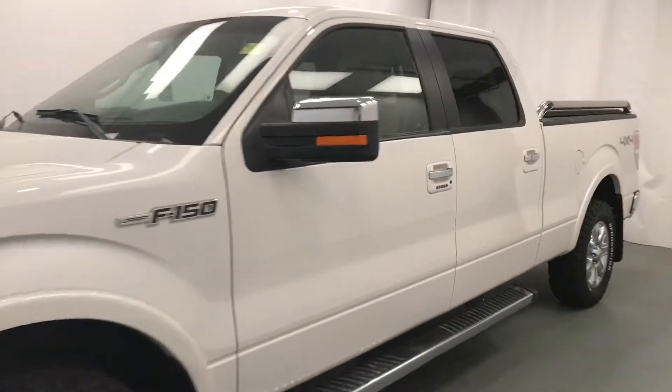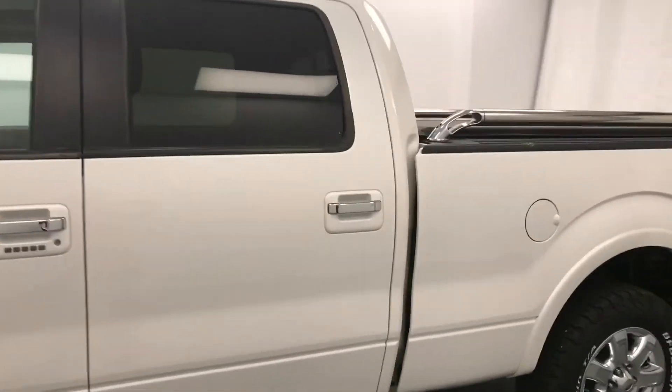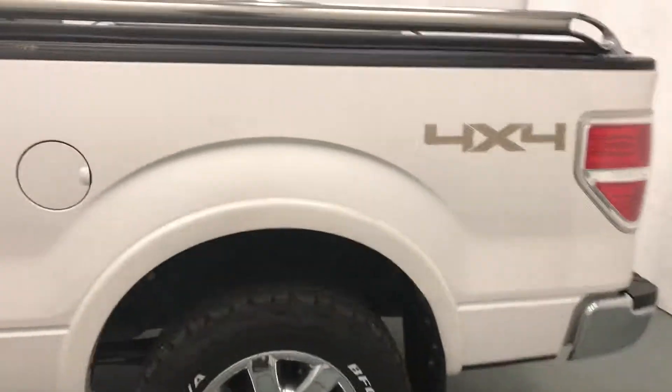Today we're viewing stock number 188918 on a 2014 Ford F-150 and our exterior color is white.